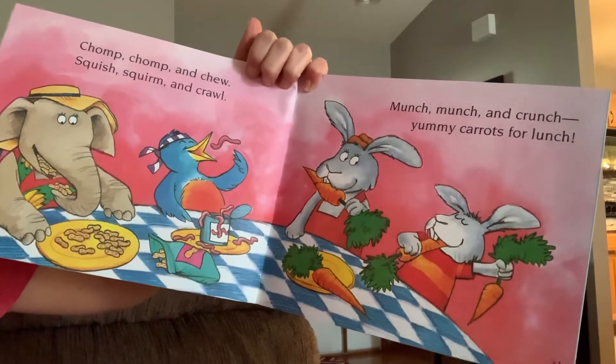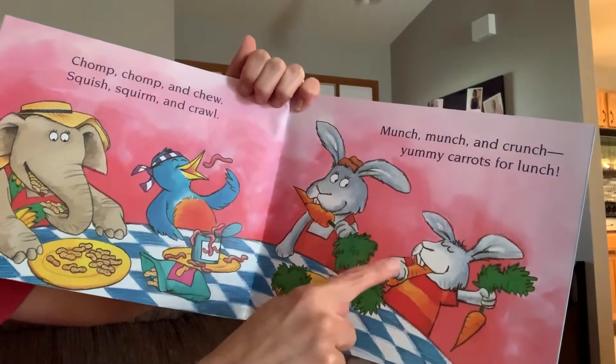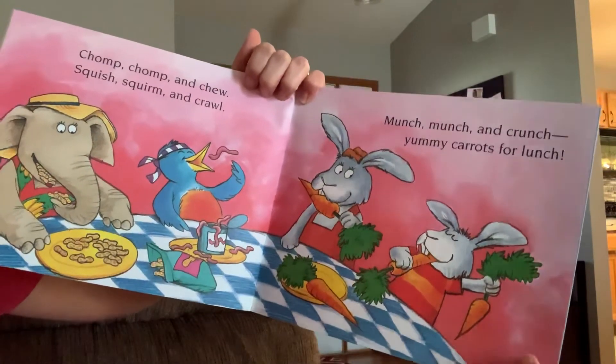Let's count how many carrots we see on this page. One, two, three, four. Excellent.